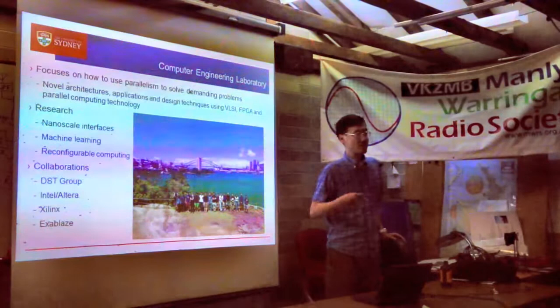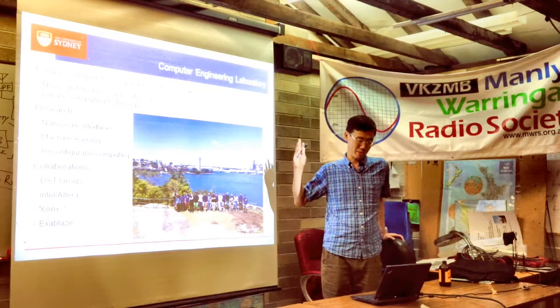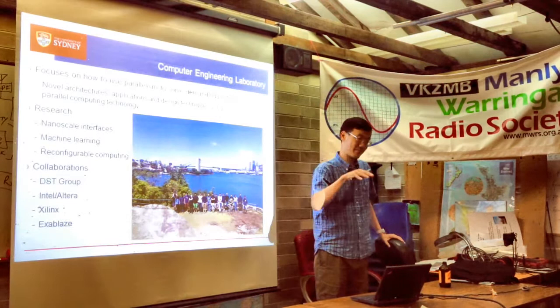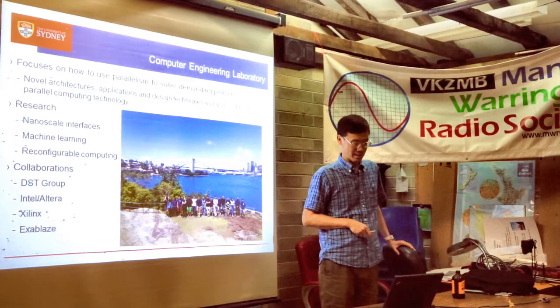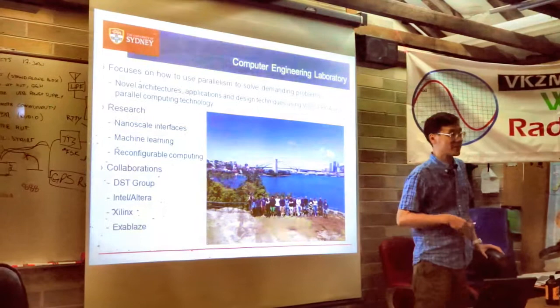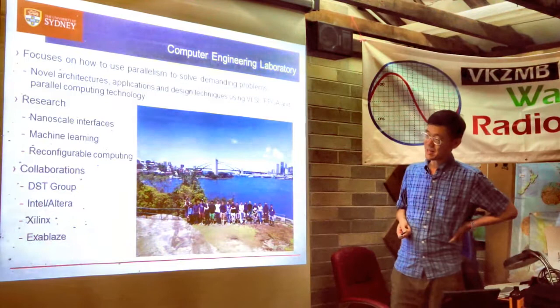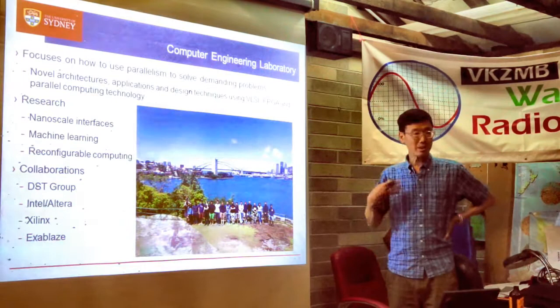We focus on FPGAs — field programmable gate arrays — but we also work with VLSI and parallel computing. Our work is in nanoscale interfaces, connecting electronics to nanoscale sensors, machine learning, and reconfigurable computing — which I'll explain in a moment. We work with DST Group in Australia, Intel, Altera, Xilinx, and Exablaze, an Australian company. We're world leaders, and I'll explain how.